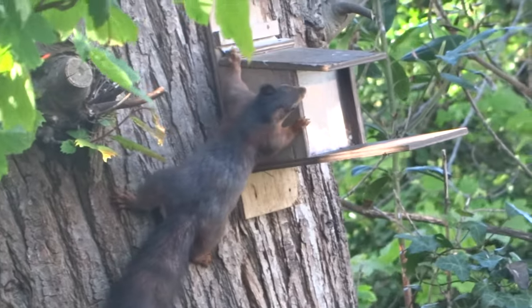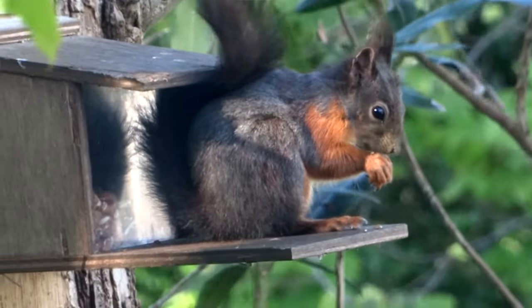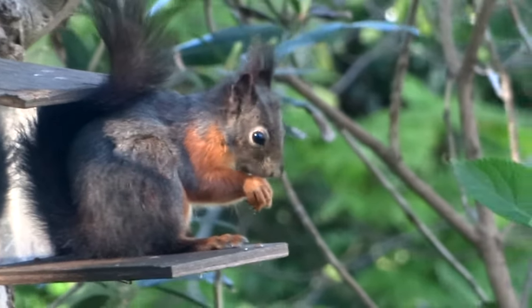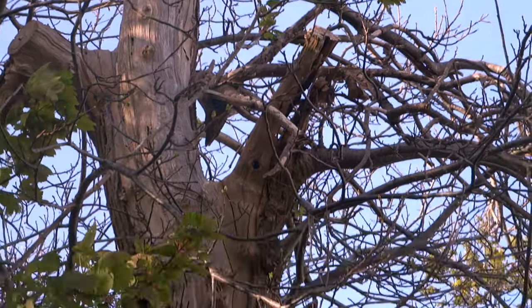Reds do not hibernate, and in autumn store fungi in trees to eat over the winter months when they are less active. When food is plentiful they put on weight in autumn to keep them warm over the winter, which is very important for breeding females for producing young in the spring.